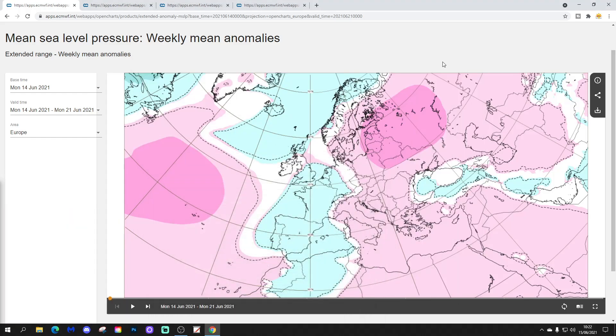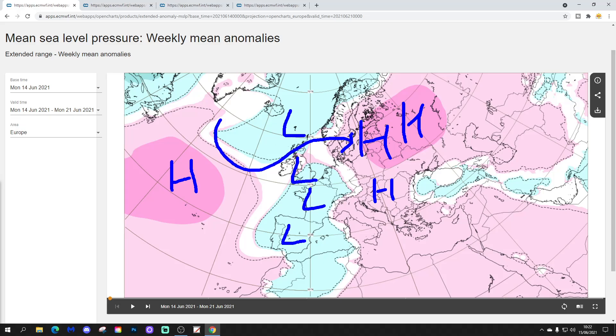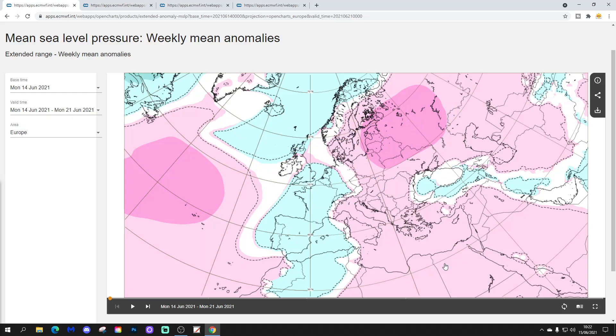We're going to look at the week one mean sea level pressure anomalies first. This takes us from the 14th to the 21st of June - basically the week we're currently in. High pressure has settled through the western part of Europe, but low pressure is appearing around the western side, with high pressure splitting eastwards and also pulling out into the middle of the Atlantic. It means a rather more changeable and unsettled scene for western Europe, with thunderstorms pushing through Spain, France, and into southern parts of the UK.